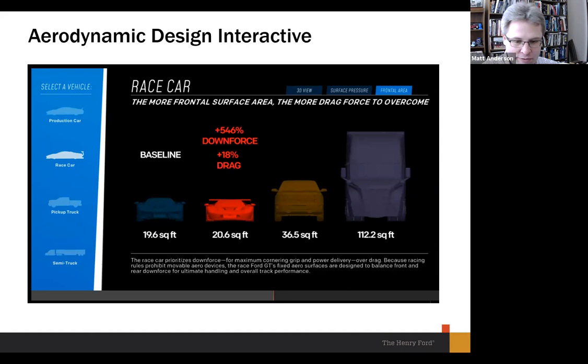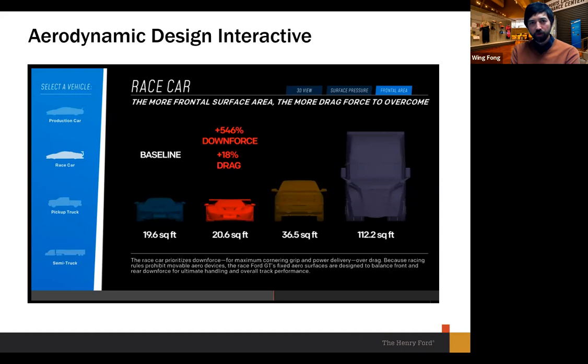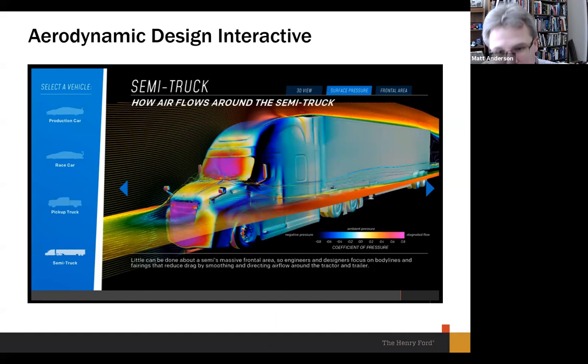One aspect of the story I've really enjoyed working on is finding out just how much balance is involved — between performance and what might seem like a drawback. In this case, they were okay increasing drag because of the sheer amount of downforce it provided. Throughout the story, it's a balance of trade-offs: engine performance vs. aerodynamics, weight gains vs. heat, and so on. Here's the semi truck — not surprisingly, it doesn't perform well aerodynamically, doing what it can with rounded corners and an air dam over the cab.